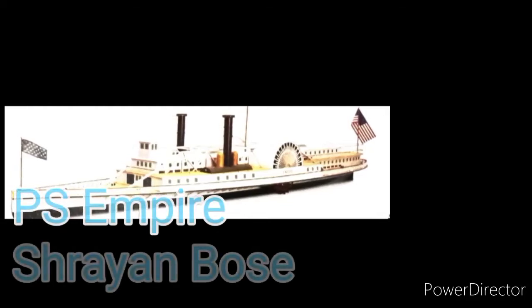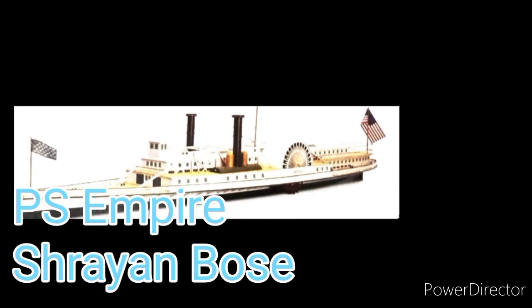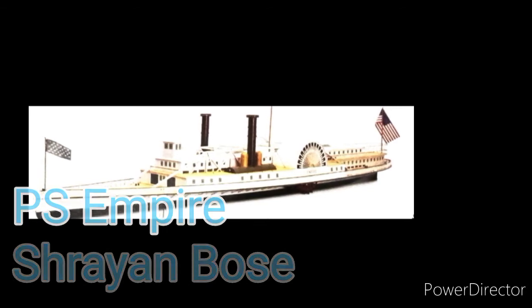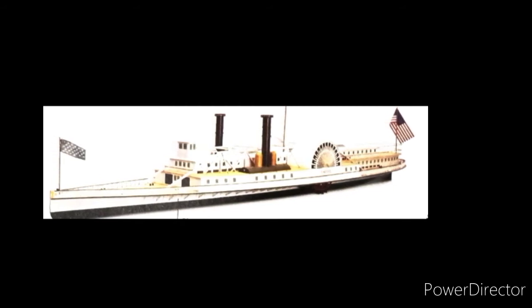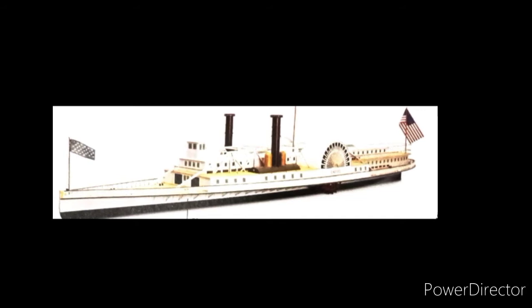This ship is called the P.S. Empire. This was one of the earliest steam-powered ships ever to swim the oceans. And also, this ship is a solely steamship — not a steamship with sails.